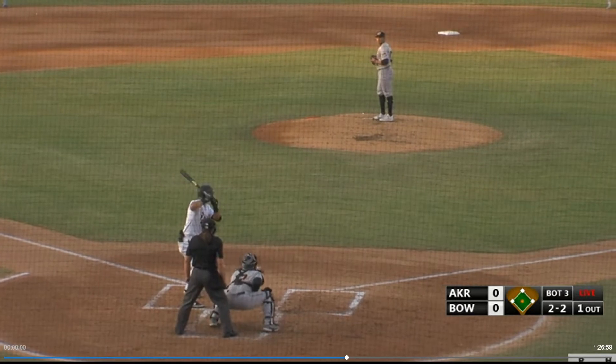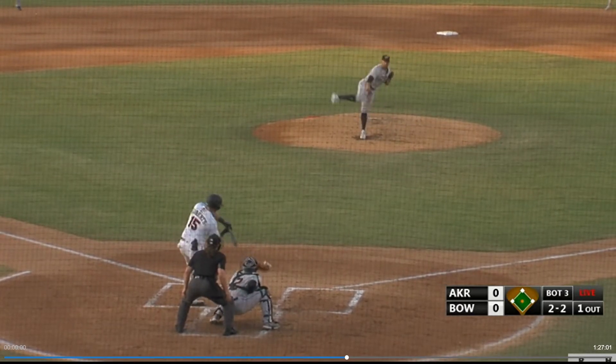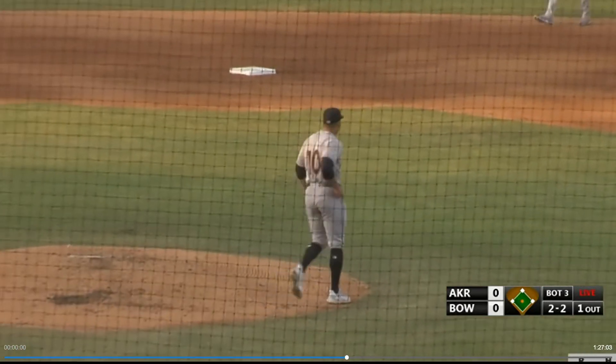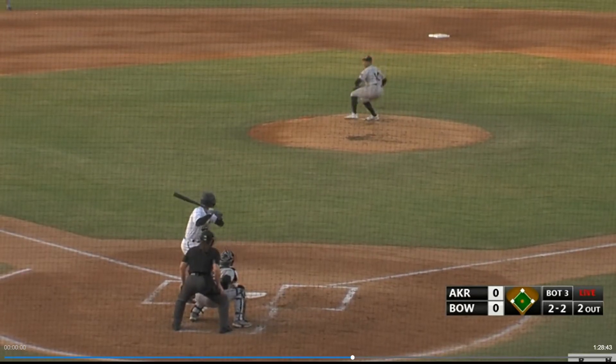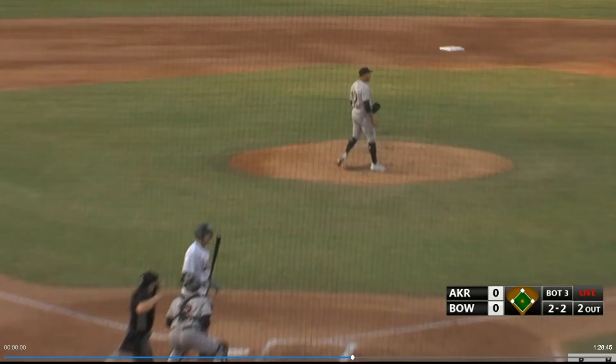Wide and the 2-2 pitch to Roberts. Fastball on the outside corner. Strike three looking. A good trait to exhibit. He delivers, and a fastball. It's a called strike three.